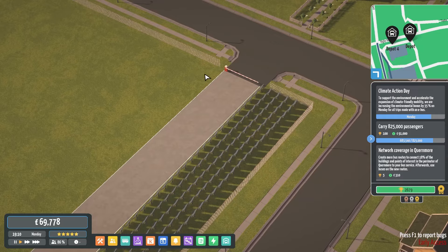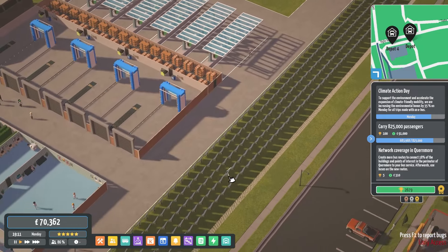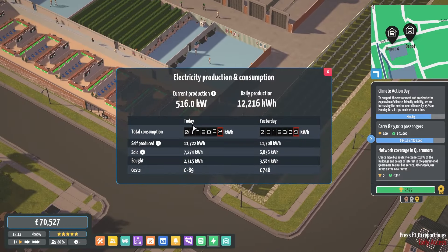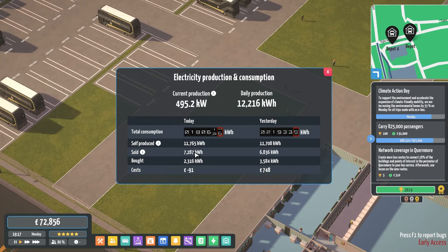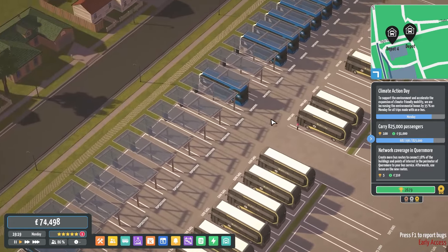I actually moved all the charging things to here. We currently are making roughly £12,000 a day. And we've made about £90 currently on the day back on electric — for what we're using versus what we're actually selling. So obviously, what we're buying, what we're selling, what we're producing — we're making a profit on the electric, which is great.